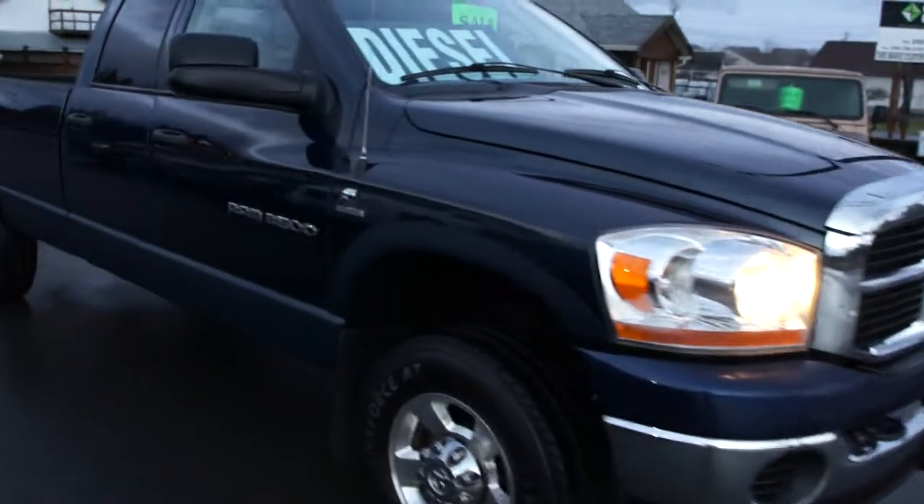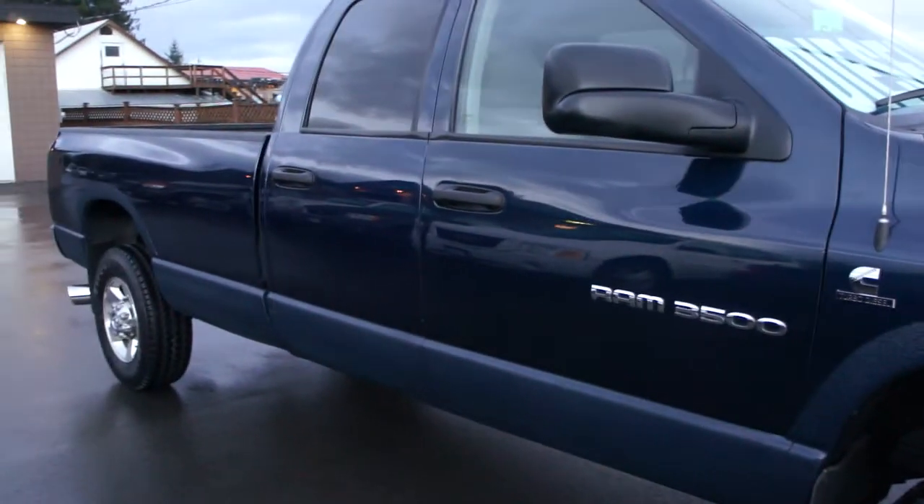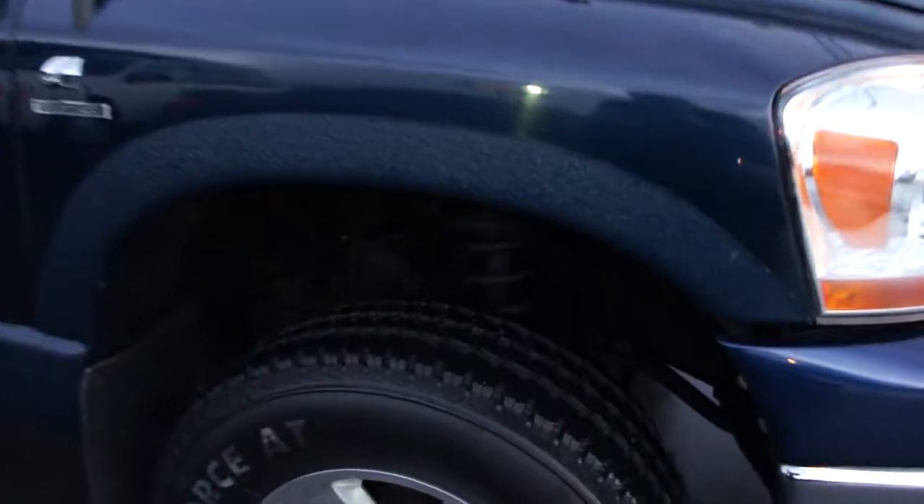This truck is in very nice condition — it's been completely through the shop. I think we spent just over about $2000 on the truck. New brakes and such.